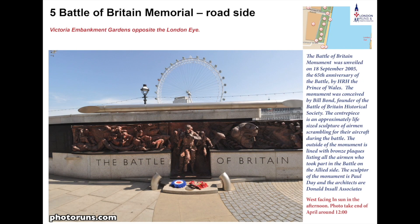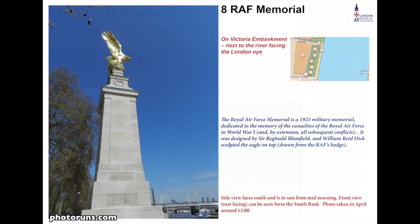Next we have the Battle of Britain Memorial, created in 2005 and opened by His Royal Highness the Prince of Wales, to commemorate the Battle of Britain which took place between June and October 1940. The sculpture is by Paul Day — you'll also see another of his works at St Pancras, called The Meeting Place. This is quite an RAF area: we also have the RAF Memorial, put up in 1923, representing the efforts of the Royal Air Force which had only just been established during the First World War.